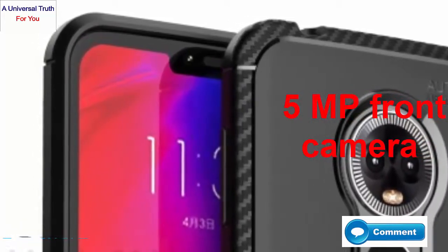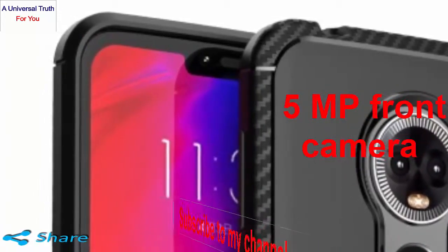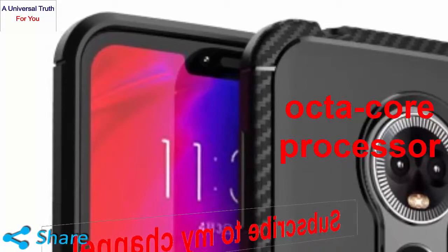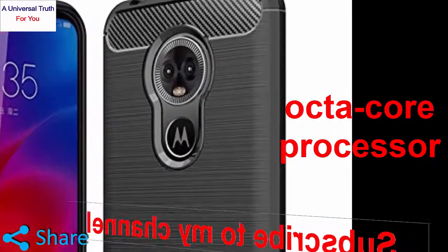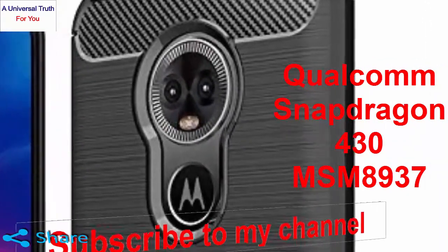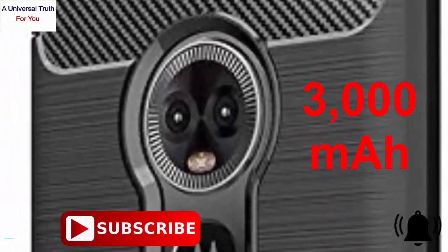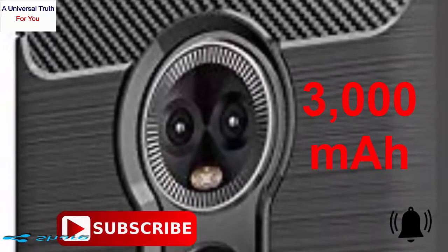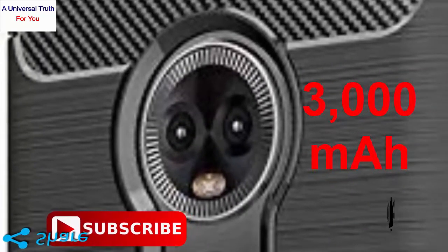Now for its configuration and battery backup: the performance of the device is handled by an octa-core processor that runs at a speed of 1.4 GHz, seated upon the Qualcomm Snapdragon 430 MSM8937 chip. The Moto E6 has a 3000 mAh lithium-ion battery that provides an ample amount of power backup all through the day.